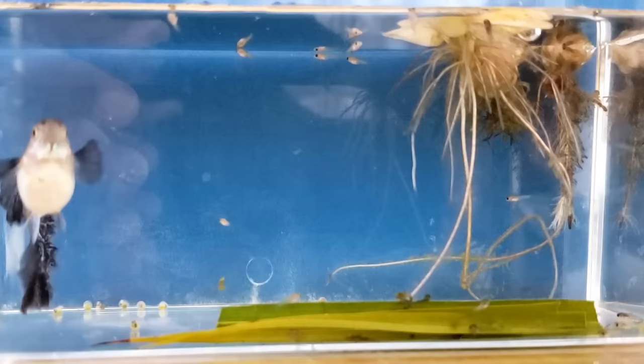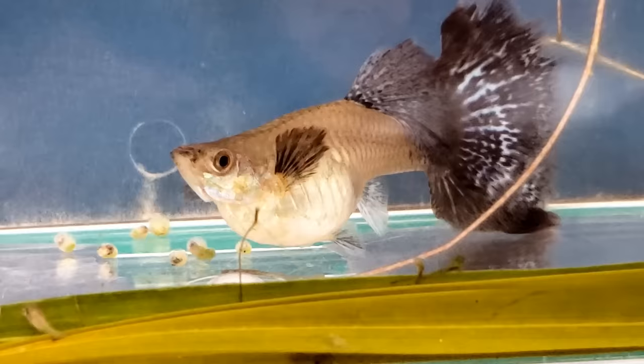It's been two hours. Let's count how many live fry we have — 13. So far I haven't seen her eat any of her fry, but she did try and taste an embryo and she spit it out.